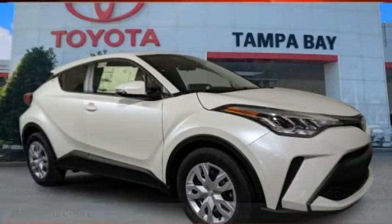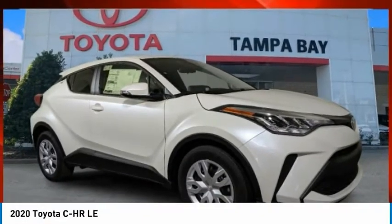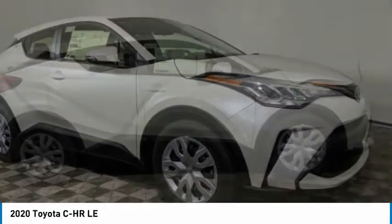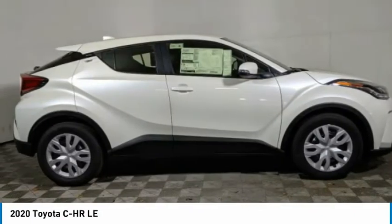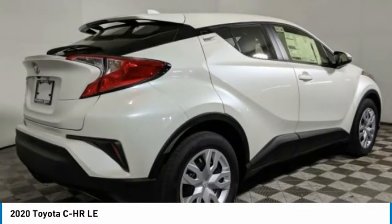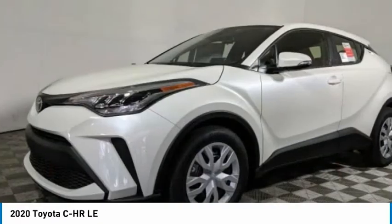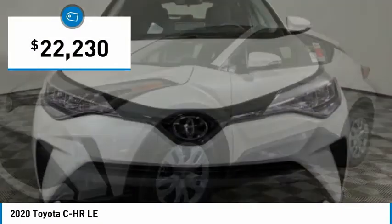The 2020 C-HR. The Toyota C-HR's fresh design makes it stand out in the crowd, and the interior oozes with style. The C-HR handles like a race car and has all the safety features you'd expect from a Toyota vehicle, and is priced below $25,000.